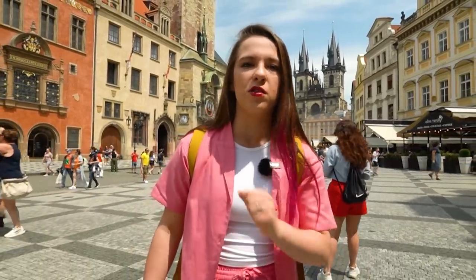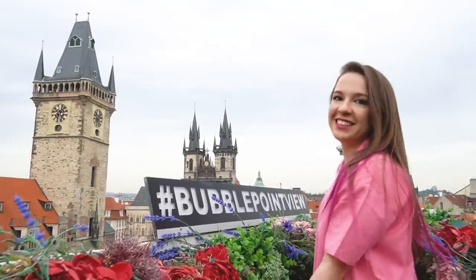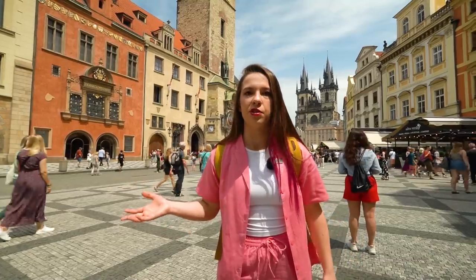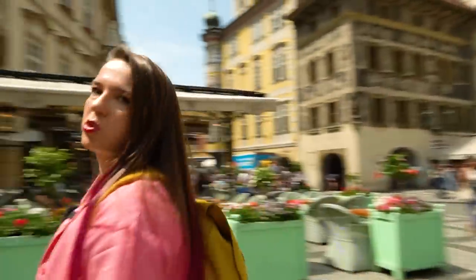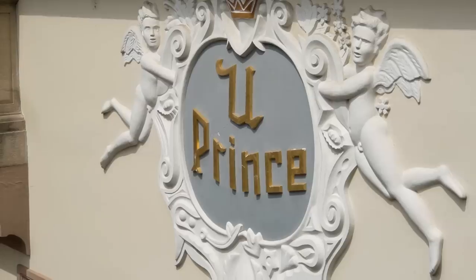Before visiting Prague, you probably scrolled through Instagram and saved some picture-perfect spots hoping to visit them and take the same photos. Well, it might not be that easy. In this video we're going to show you the most popular Instagram spots in town and see how difficult or easy it is to take photos there. Our first location is right here on the Old Town Square, one of the most popular rooftop terraces in town. It's called Uprince. Let's go!